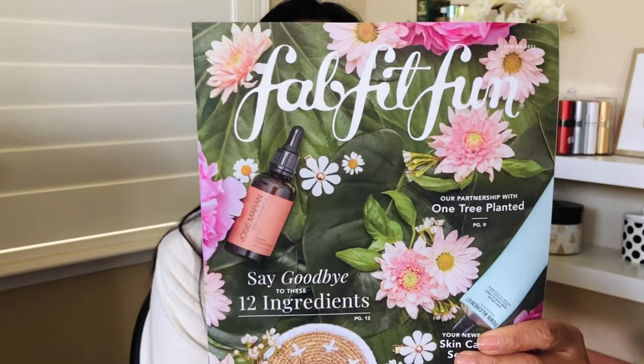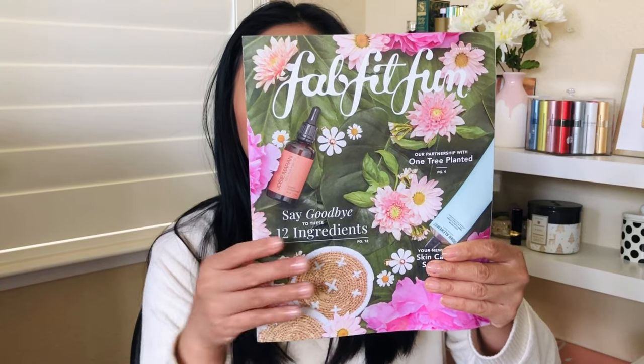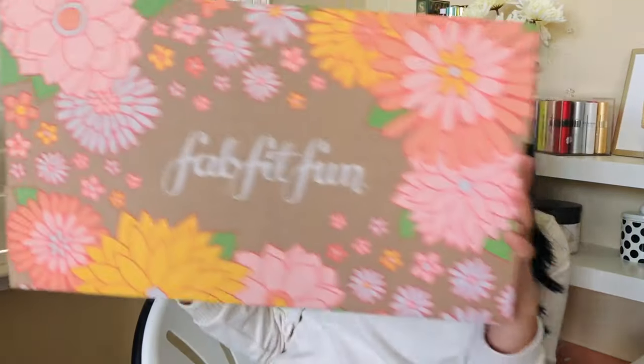First off, the magazine from FabFitFun is beautiful! Here's what the box looks like — it's huge. FabFitFun is trying to be more eco-friendly; their boxes are recyclable now, and they try to customize the size of your box based on the products inside, so it's no longer one size fits all. I love the design — super pretty for spring, one of the better ones they've done.